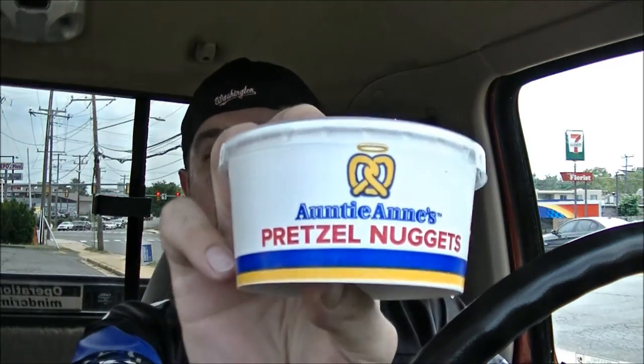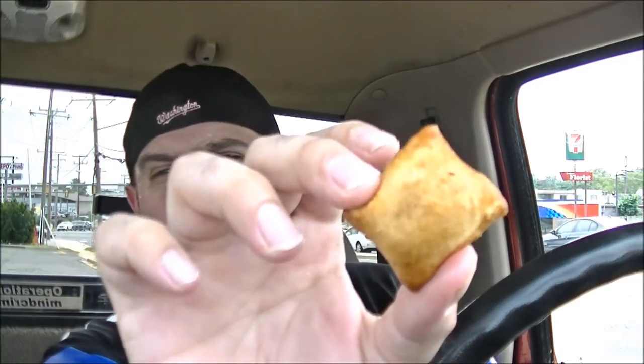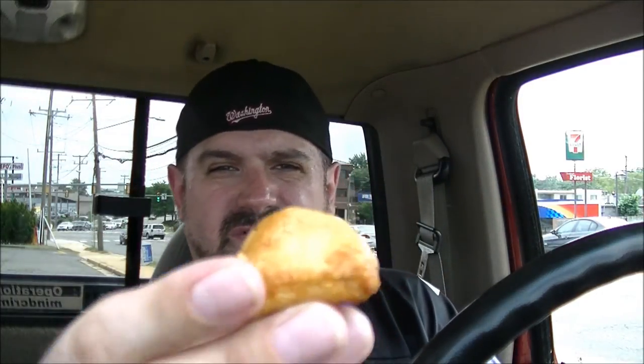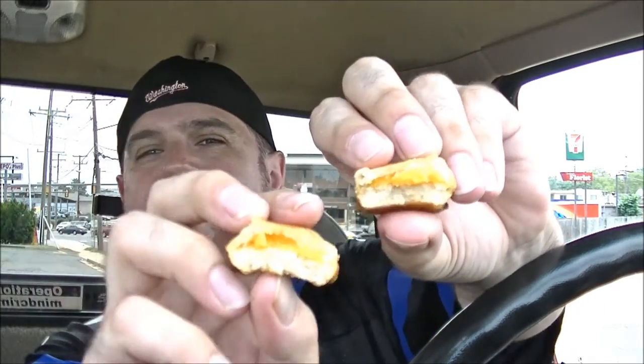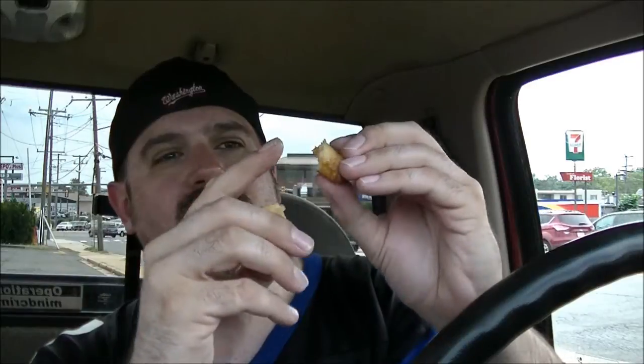Let me check out these Auntie Anne's pretzel nuggets. I guess they're owned by the same company so that's how they come together. This looks different than what you'd normally find at an Auntie Anne's restaurant. Texturally these are very strange — they don't look like regular pretzels. They're really doughy and soft on the outside rather than hard and firm. That's odd. And the cheese is not liquid on the inside as I would expect — it seems more like that cheese you get in those handy snack crackers.